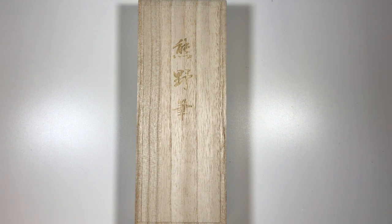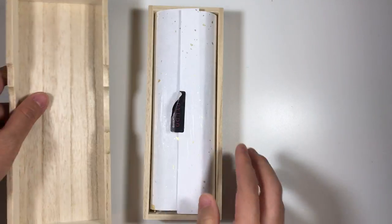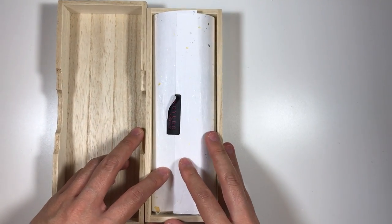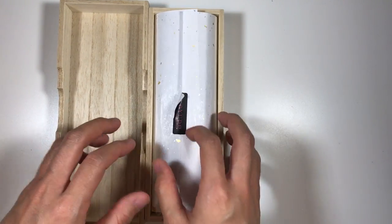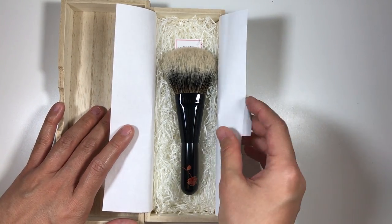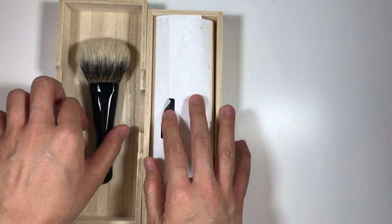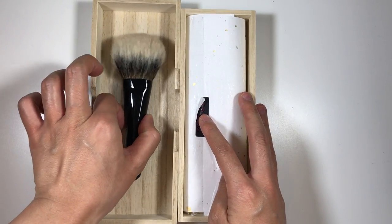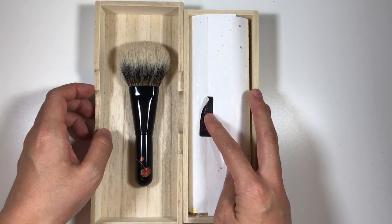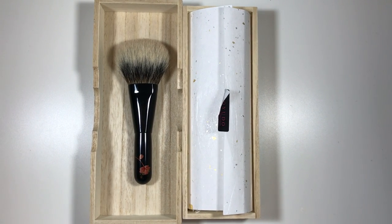I just wanted to show you the Koyuro packaging first before jumping into the review. This is the box it comes encased in — it says Kumano Fure in Japanese. You open it and it has this really pretty white paper with gold and silver flecks, then the brush comes encased in plastic wrap with some little paper padding. I just wanted to show that to those of you who have never seen Koyuro's limited edition packaging before.